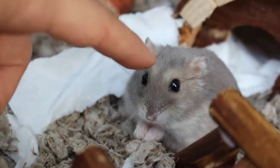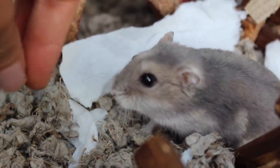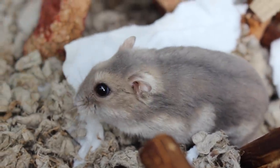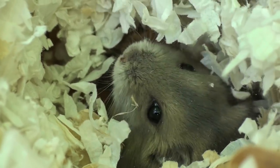I was so excited because I'd never seen a sapphire winter white before in person. Honestly, the moment I laid my eyes on her, I knew she was mine. After getting an employee's help, I was able to stick my hand into the cage. The two agouti winter whites were upset to see a huge hand in their cage, trying to nip and wanting nothing to do with me.